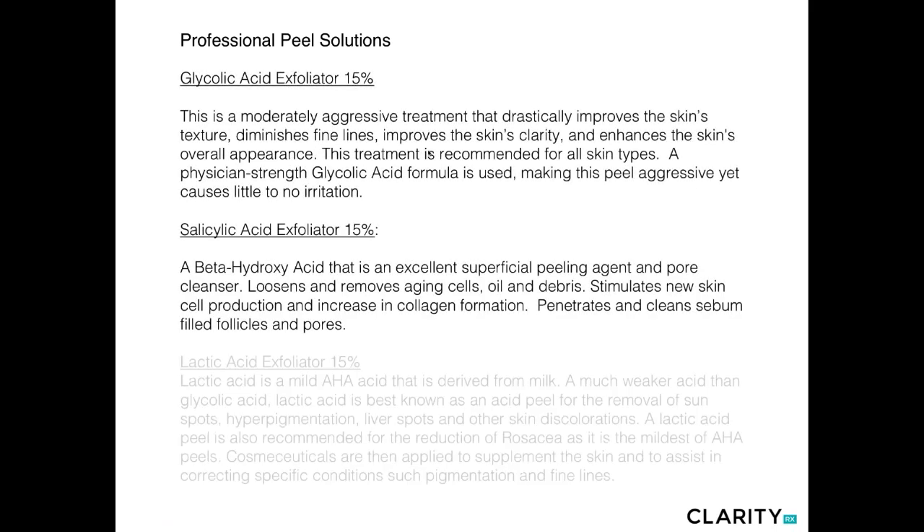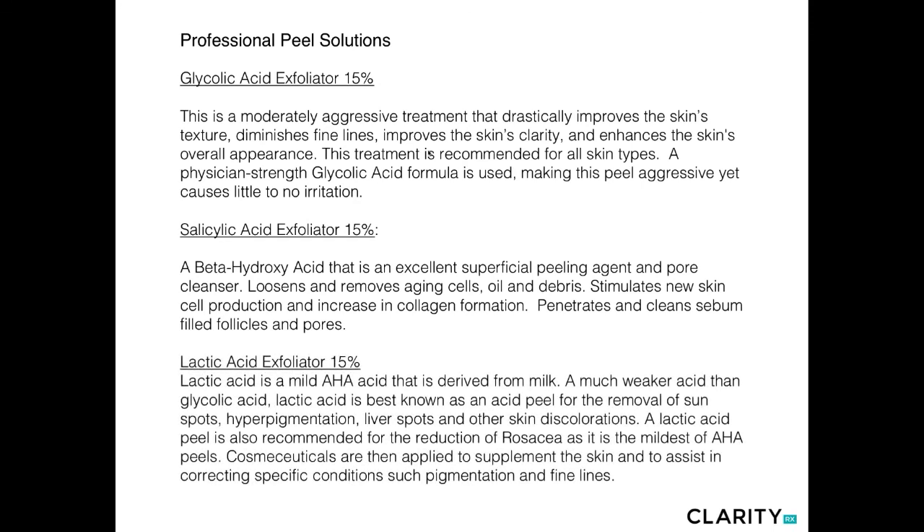We also have our peel solutions — glycolic acid, salicylic acid, and lactic acid peel solutions — all condition-specific depending on your end result goal. Glycolic acid is ideal for more maturing aging clients, salicylic is ideal for problematic oily acne, and lactic acid is designed for more sensitive skin types or those struggling with pigmentary issues. These are covered in detail in the ClarityRx Peel webinar or course, so if you're looking for more information and a hands-on demonstration, please take that course next. If you have any questions, you can leave them at the bottom of the screen.